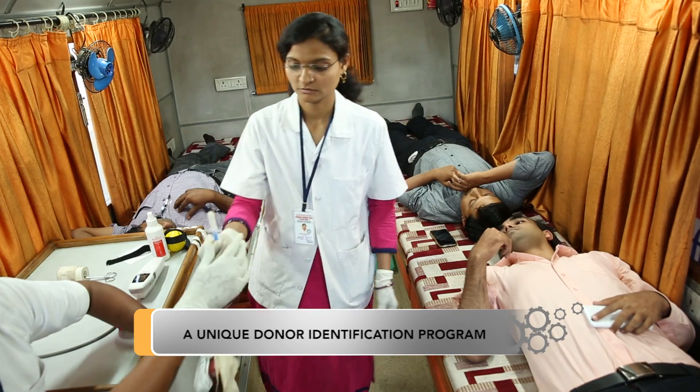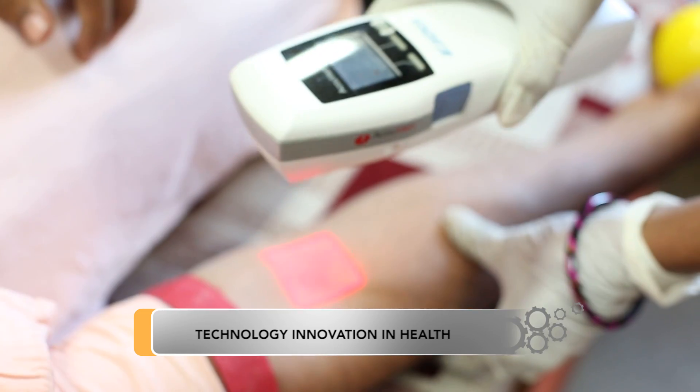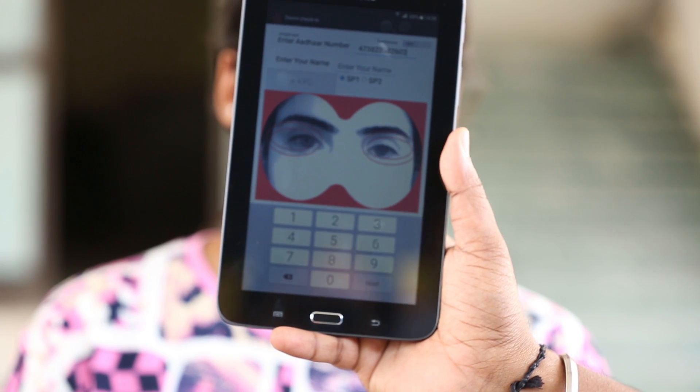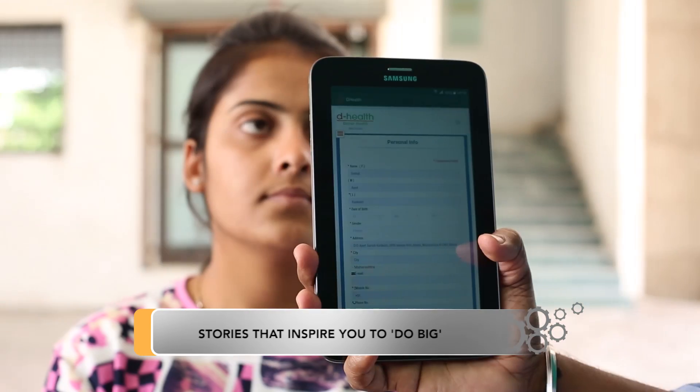We have been doing donor identification at the camp site for the last two years and the results have been great. At Strides, we have been working with 70-plus blood banks for the last five years. When we started, the focus was more on the safety of blood components. Later, it moved to the quality of blood components, and now the focus is more on the high availability of blood components.